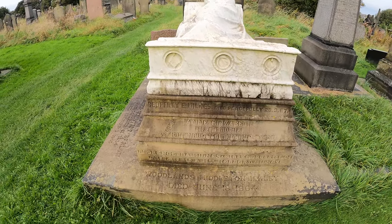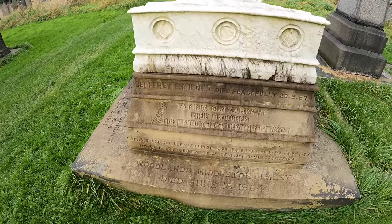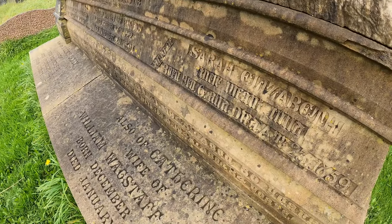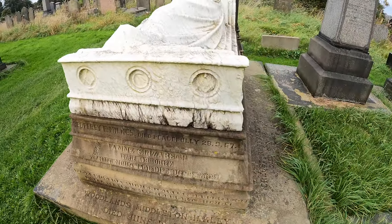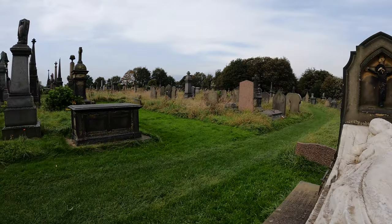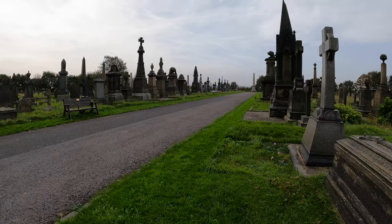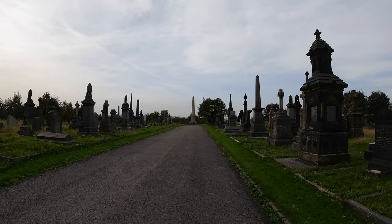There's quite a few names on it — Fanny Elizabeth, Woodlands, Middleton — loads of different names. That is incredible. Well, obviously a grave, could be a monument. There's one down the other end, wasn't there? A monument to a mill owner's employees.